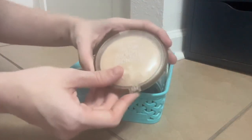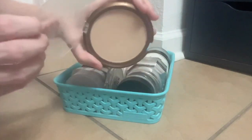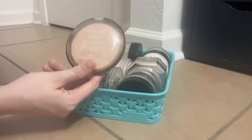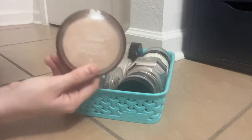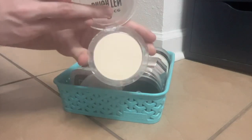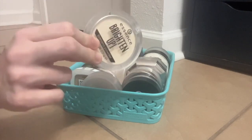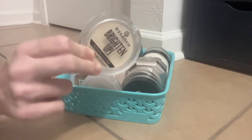This is the Wet n Wild Color Icon Bronzer in the shade Reserve Your Cabana. As you can see it's extremely fair, so I find it works really, really well as a finishing powder. It adds just a hint of color to the face but also has this beautiful slight sheen and a blurring finish. Next up, Essence Brighten Up Banana Powder — love this stuff. I've gone through two of these. I don't love to set with it all by itself, but the tiniest dusting really, really brightens up dark circles.